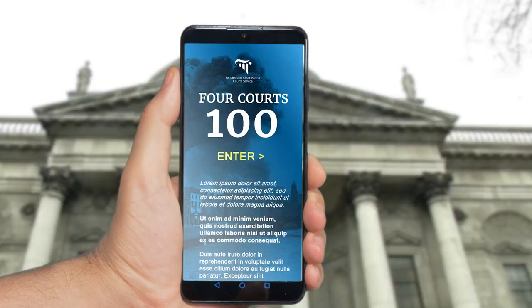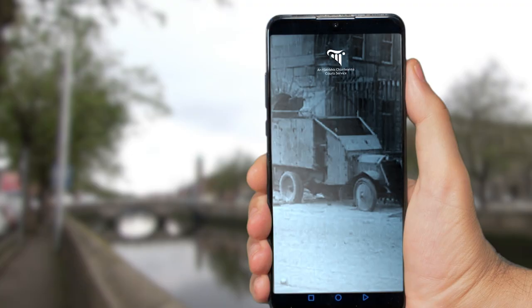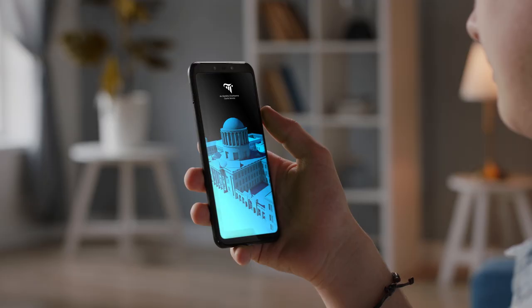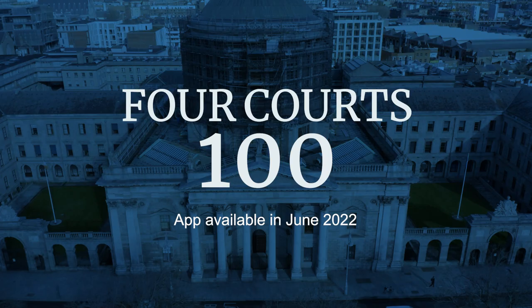With this app you can explore the events that have shaped one of Ireland's national landmarks — a place that has evolved and re-emerged for over 200 years. Whether you're visiting the Four Courts site itself or want to discover more about Irish history, this app provides you with a wealth of information in a user-friendly way. It's the perfect interactive guide.